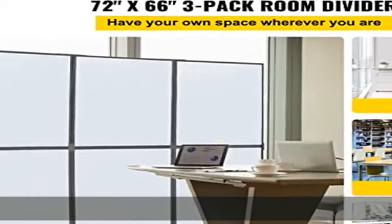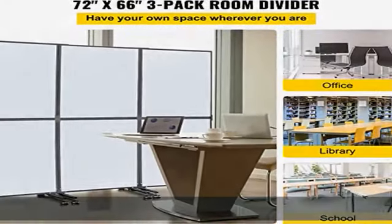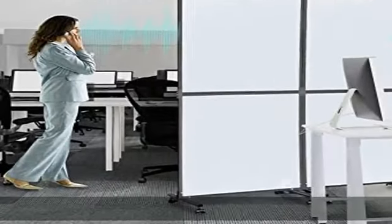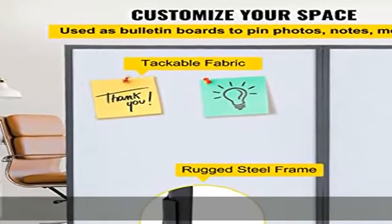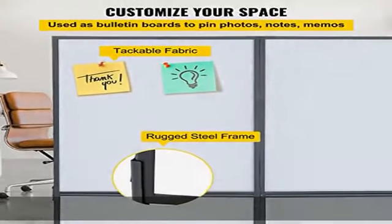Customize your space. Our office cubicle is made from 45# steel and polyester fiber with excellent flame retardant properties. Its fabric surface can be used as a bulletin board. You can personalize your partition with photos, to-do lists, and memos.